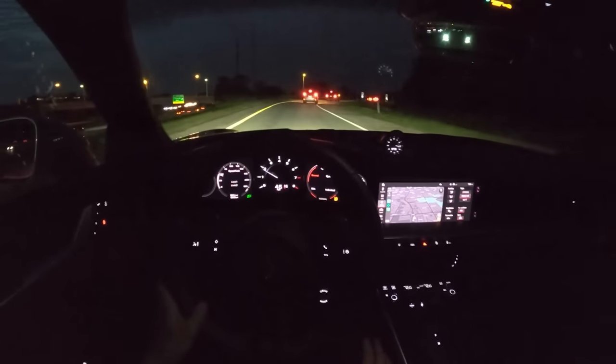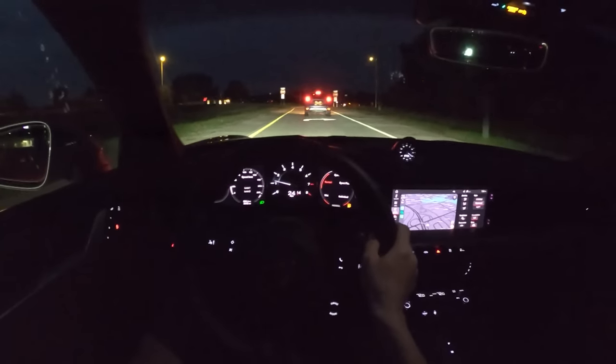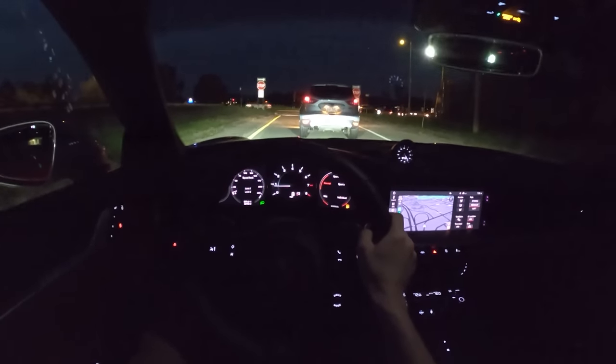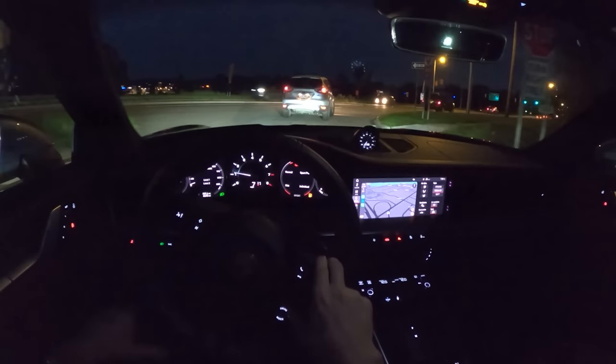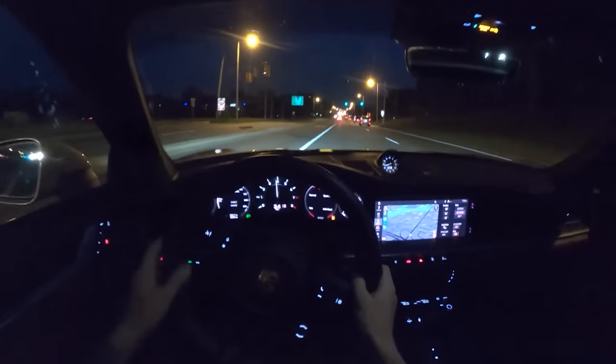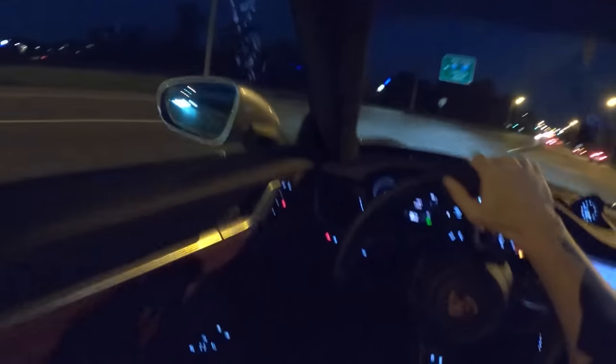The ride quality here is pretty impressive too. You hit some larger bumps and imperfections in the road and it does jostle you around a little bit, but for the most part the ride quality is surprisingly good. We have standard Apple CarPlay — it's wireless in this 911 Turbo. No Android Auto.